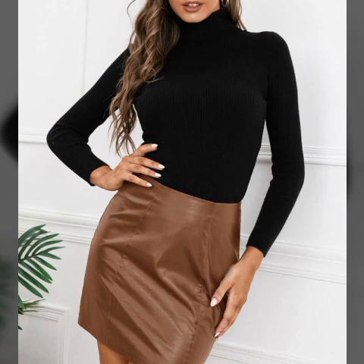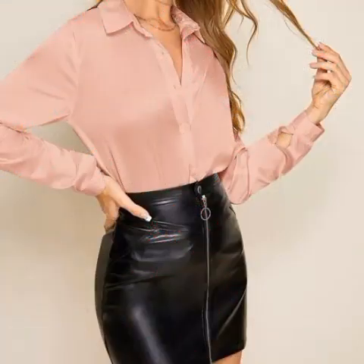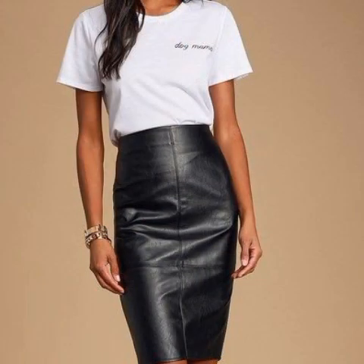Just keep watching, keep supporting, and keep promoting my channel. You can buy these beautiful skirts from online websites like Amazon.com, AliExpress.com, JudgesHouse.com, Alibaba.com, and Shein.com. These are very famous websites where you can buy these beautiful skirts easily.